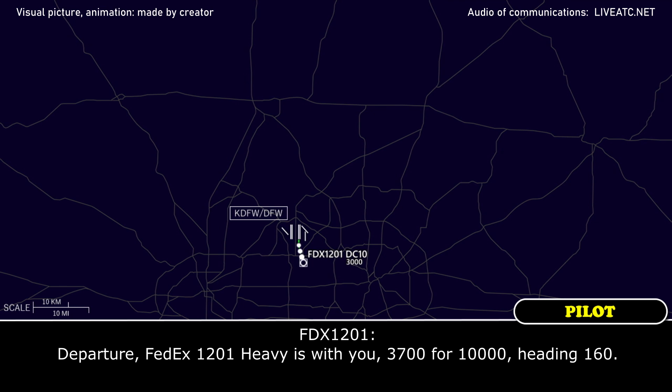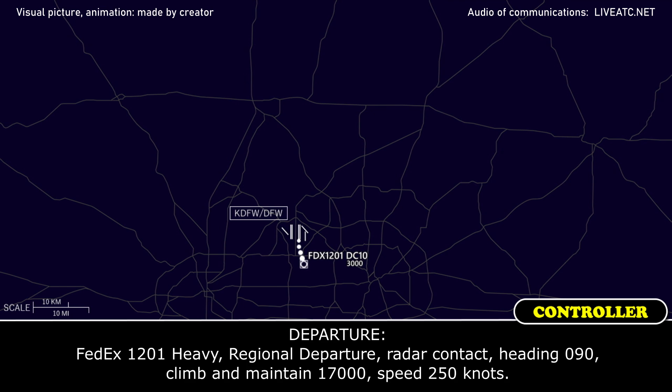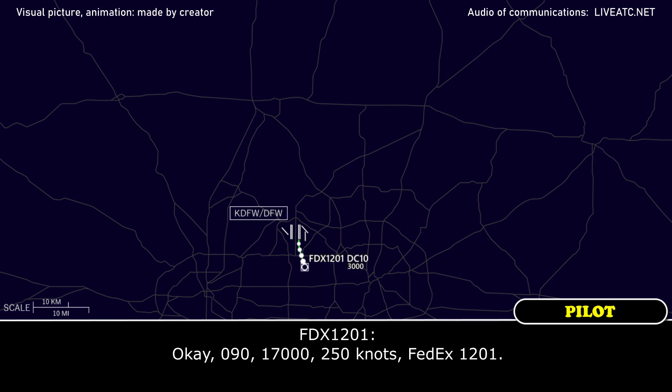Departure FedEx 1201 Heavy, switch to 3700 for 10, heading 160. FedEx 1201 Heavy, report to radar contact heading 090, climb and maintain 17,000, 250 knots. FedEx 1201.